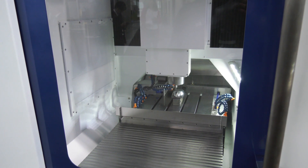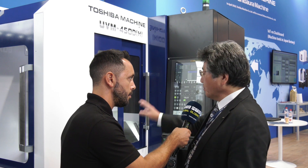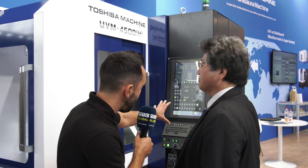Our designers make the cast iron structures, our people are making the cast iron, then machining, then assembling. So everything is totally made by Toshiba Machine, from raw material to a complete finished machine. We like to control everything.